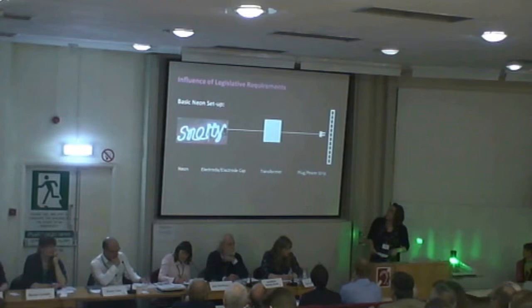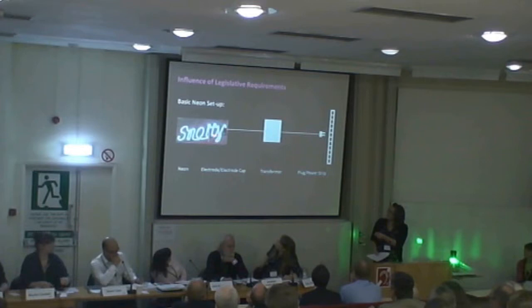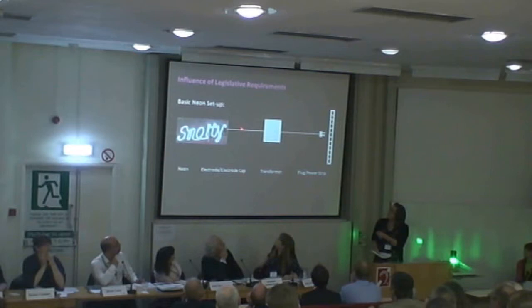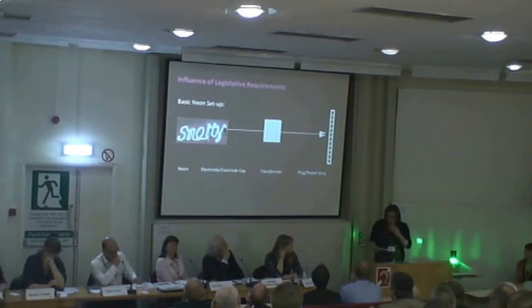What are neons? Neons are basically electrified glass tubes pumped with gas and coated on the inside to create bright colours. In this instance, the neon was attached to a transformer via an electrode, which is covered with a cap, attached to a plug. This is a power strip, which is part of the artwork. It goes to the UK power mains.